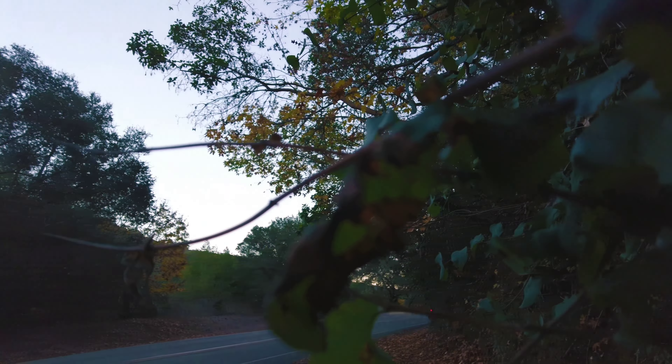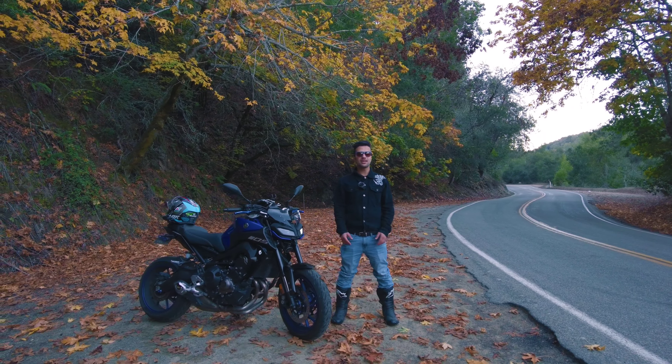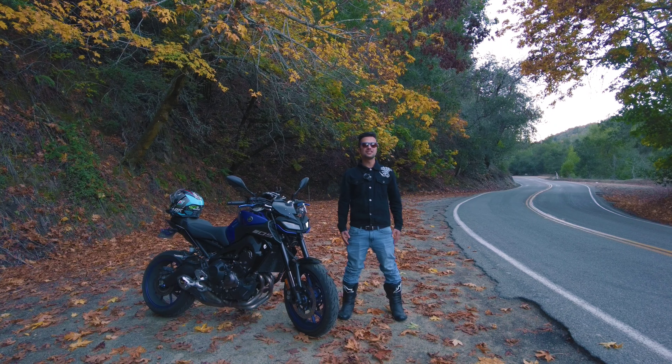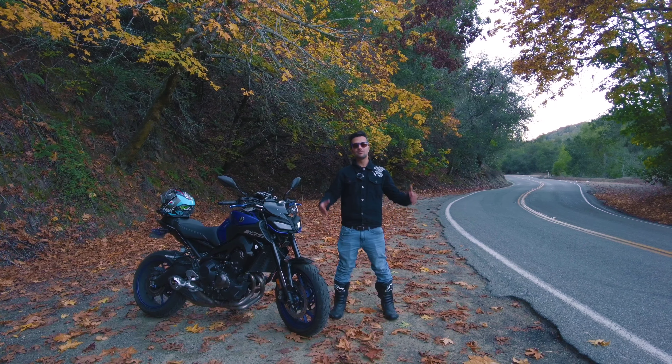My beast, the Yamaha MT09, no complaints. So today in this video we want to thank our 4,000 subscribers for supporting us till this time, watching our videos, and giving good comments. We want to keep it up.